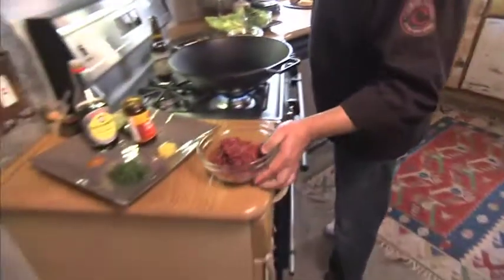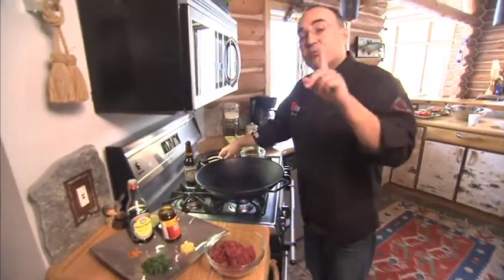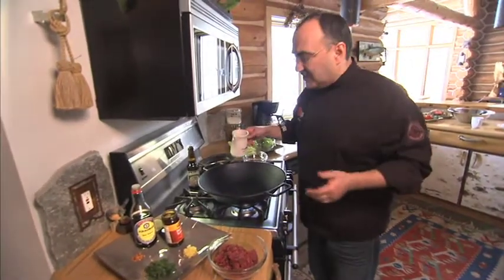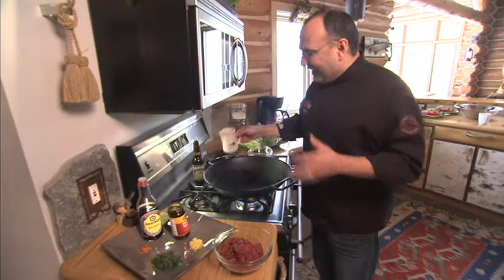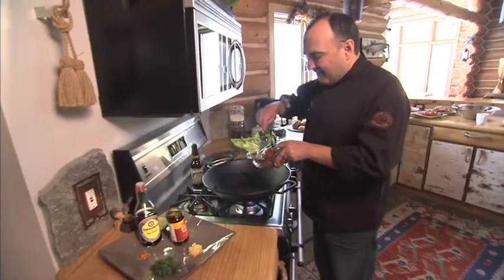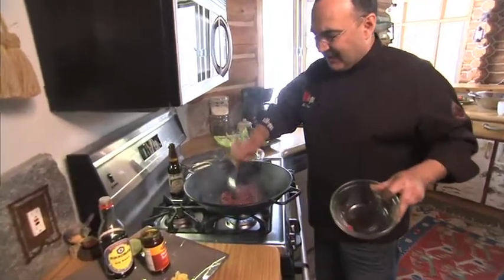And now we're on to the venison lettuce wraps. Right here I've got a preheated wok, and that's really important. You could use a saute pan, but make sure it's nice and hot. And now some garlic oil — get it nice and sizzling, and let's go ahead and add this wonderful whitetail venison for our venison lettuce wrap.